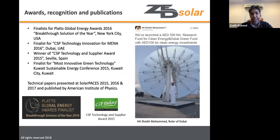Being a technology company, Zed Solar holds several patents and has won multiple awards for technology. One of their products was featured by Sheikh Muhammad, the ruler of Dubai.